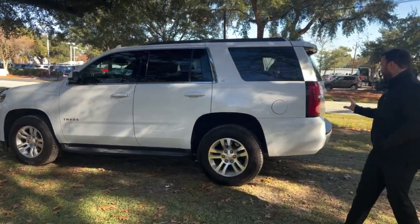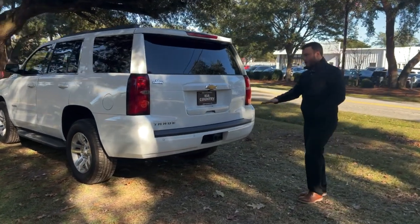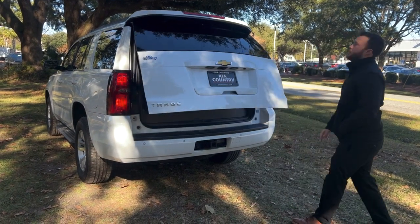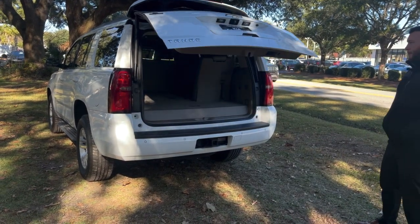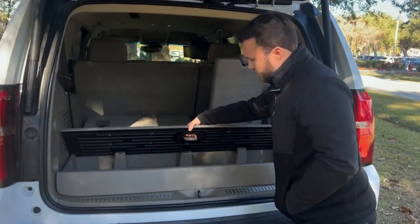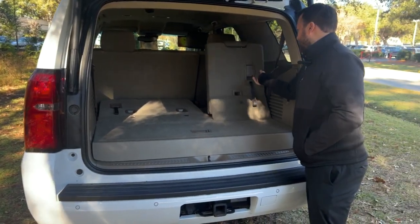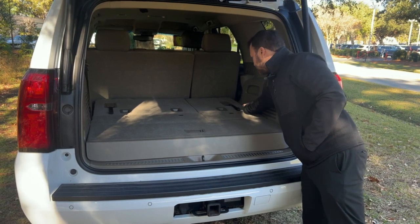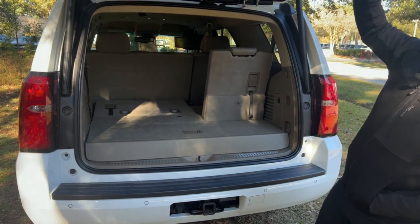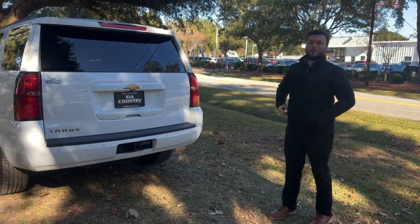If you want to come around to the back, you have a nice trailer hitch here that comes standard. You have your parking sensors, more chrome and Tahoe right there, automatic tailgate. If you want to come in here to the trunk, you have a nice little button here for extra storage — you can put fishing poles, whatever, in there. Pull the seats back on the third row, just slap that and they come right down. Bring it back up, close the trunk, just press one button and you're all set.